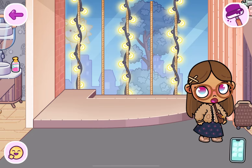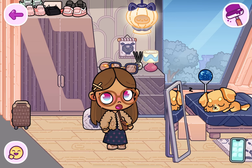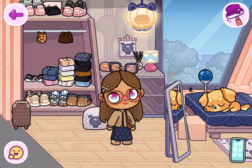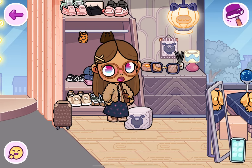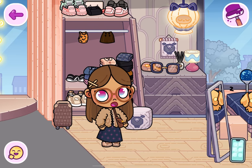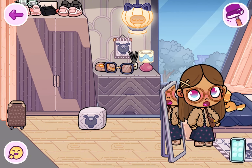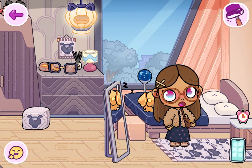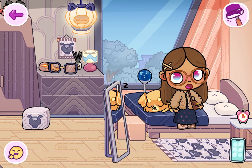We're upstairs — let's start in the bedroom, mine and my husband's bedroom. Starting with the closet: pretty much all the shoes in here are from the new skateboard area, I got that suitcase from the mansion, I got this from the base game house, and I got this cute dog from the pet store.